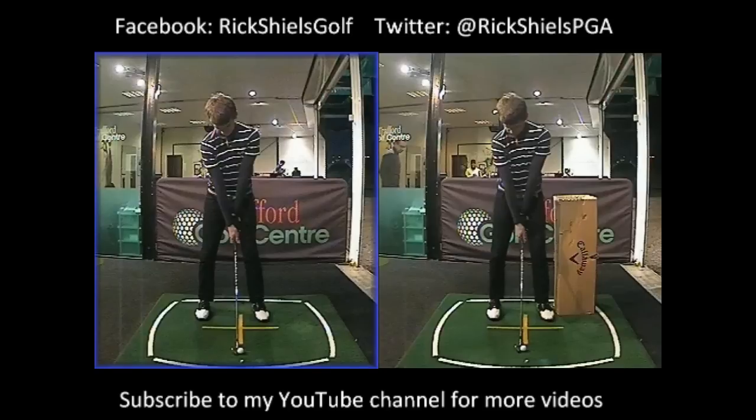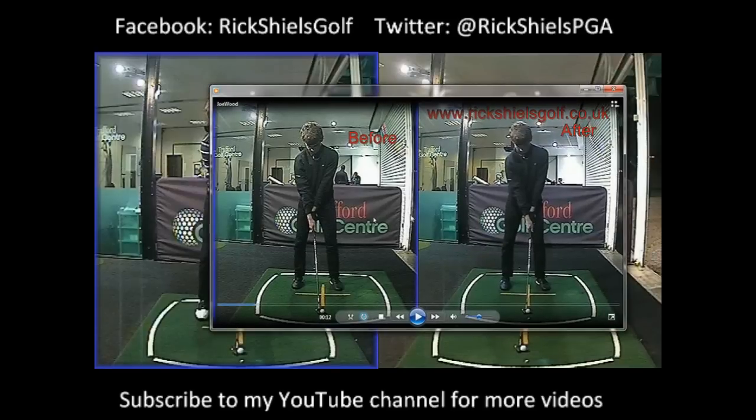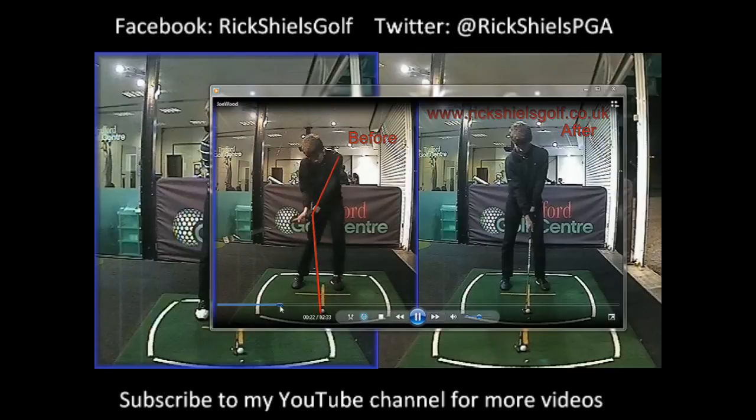So first off what I want to show you is what we've actually changed from last session. We're hitting just mid iron here at first and this was last session on screen. We can see a couple of things: first off on the left hand side how much the shaft was leaning back at address — that was something he was unaware of — a little bit too much lateral movement and quite a wishy-washy swing, it wasn't a very powerful golf swing.